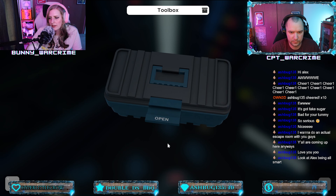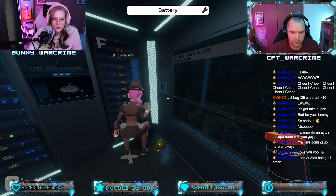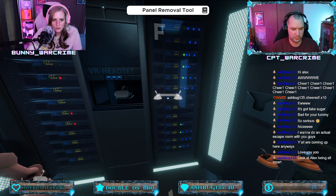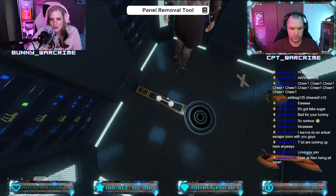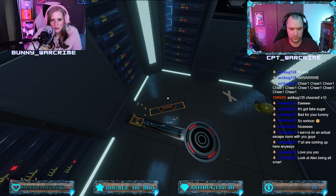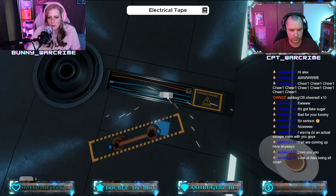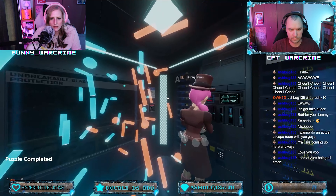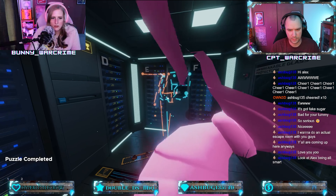You guys gotta figure the last one out on your own. I gotta put this puzzle piece together. Oh, you've been getting puzzle pieces — I'm here with just a mop. All I get is a mop. You got all these puzzle pieces. Now we can go to negative one. I looked away from it. That was sweet. We got it!